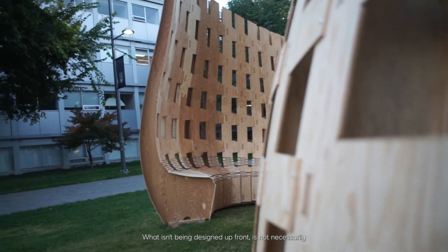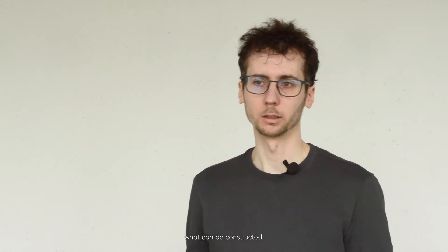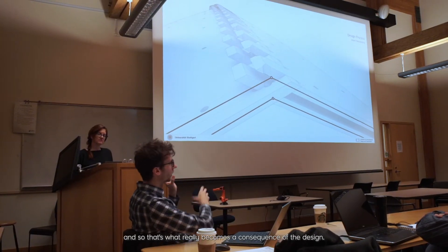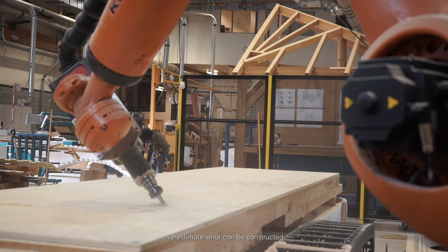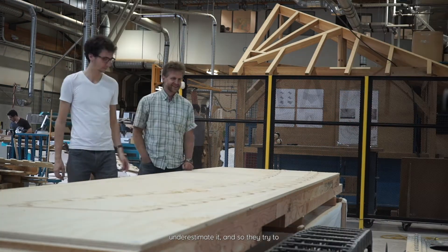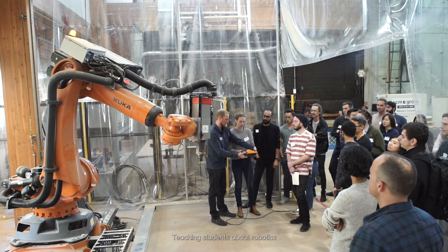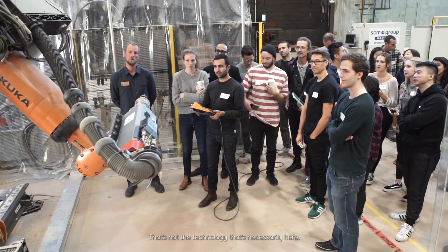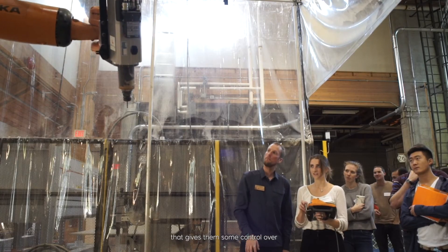What is being designed up front is not necessarily informed by what can be fabricated and constructed — and that becomes the consequence of the design. Sometimes architects and engineers overestimate what can be constructed, and sometimes they underestimate it, trying to rationalize and simplify designs even though they wouldn't need to. Teaching students about robotics allows them to engage with the state of the art in fabrication, so when they go into industry, they're prepared for the technology that's coming. It gives them control over their design because they understand what the machines can and can't do.